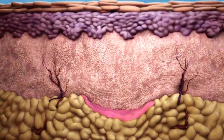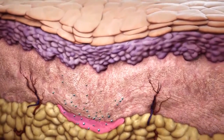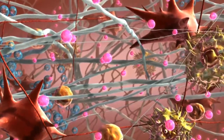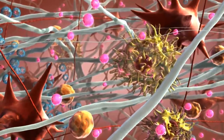Within days, the aqueous components of Sculptra Aesthetic are absorbed and natural swelling resolves, resulting in the temporary reappearance of the defect. But microparticles of PLLA, the main component of Sculptra Aesthetic, begin working within the deep dermis to replace lost collagen and reinforce skin structure.